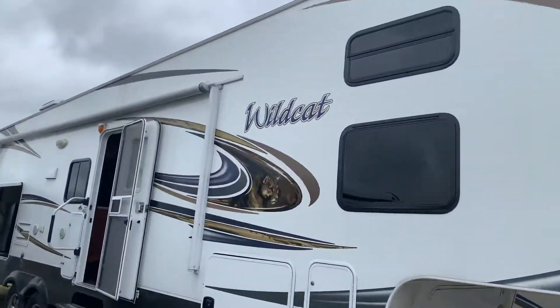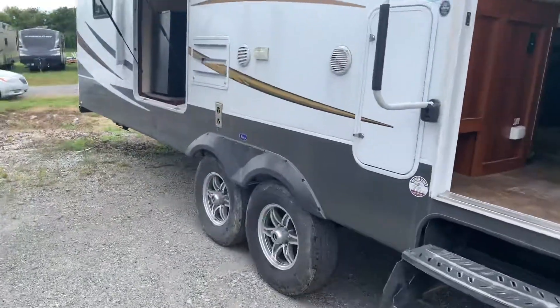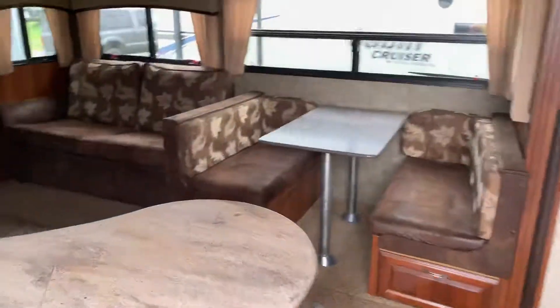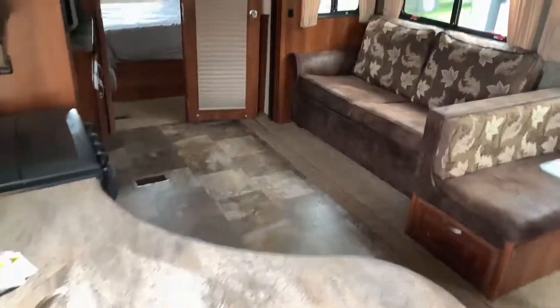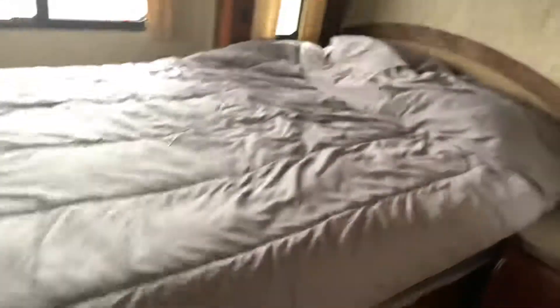Got something big here for you — just took it in on trade. 34-footer, nice big living area, master bedroom in the rear. Very clean unit here.